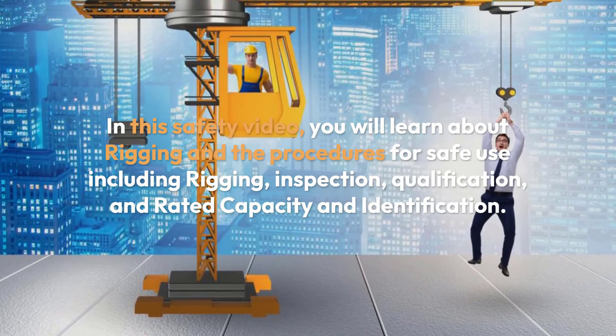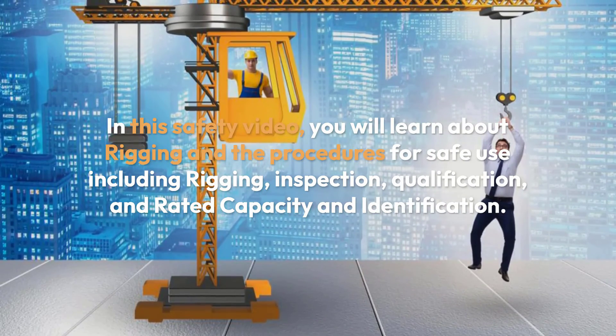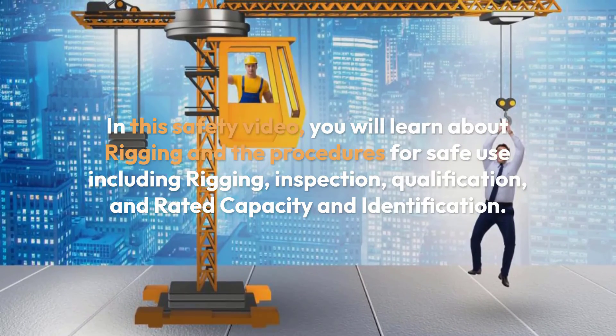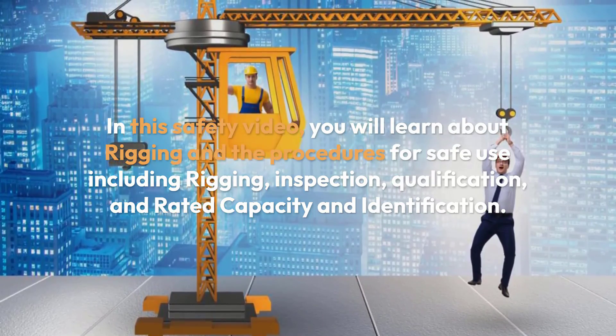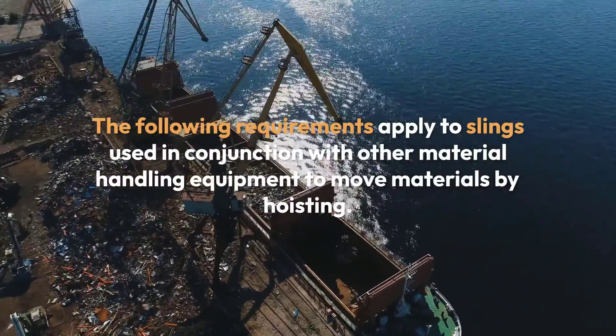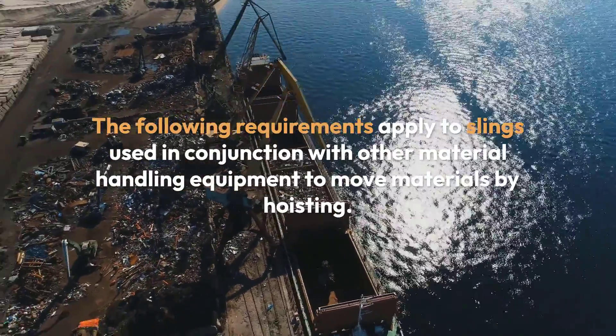In this safety video, you will learn about rigging and the procedures for safe use, including rigging inspection, qualification, and rated capacity and identification. The following requirements apply to slings used in conjunction with other material handling equipment to move materials by hoisting.